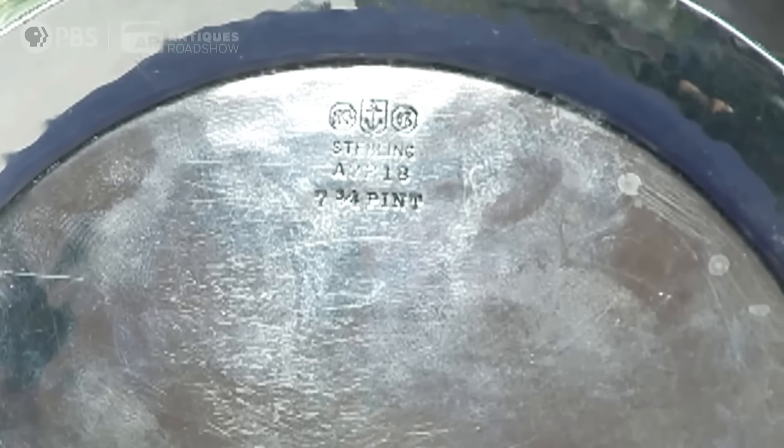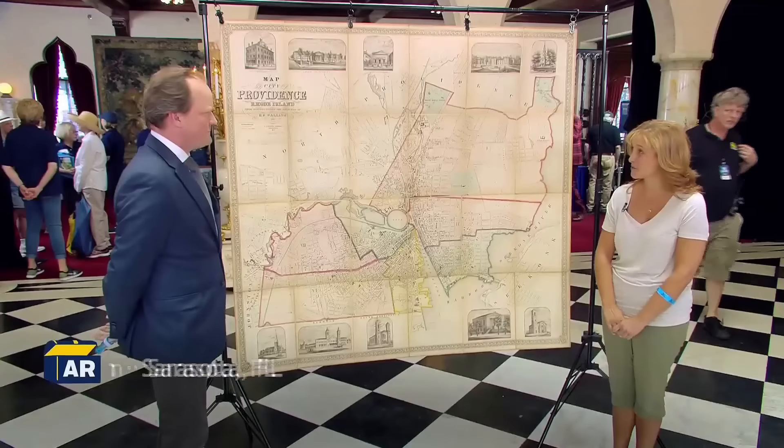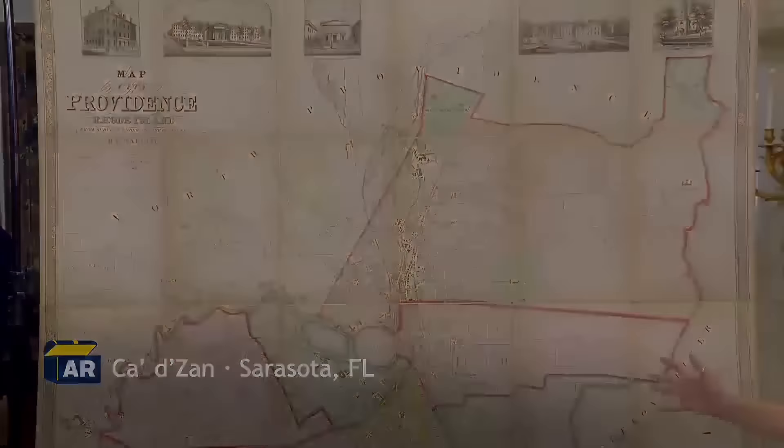We'll uncover the true worth of this map, which the guest underestimated. A lot of people don't know Providence, so I'm assuming it's not worth as much as if it was Boston or New York or a more popular city. I'm thinking maybe $1,000. The guest has this old map of Providence, Rhode Island, from 1857. She grew up in Rhode Island and found this while cleaning out her parents' house.